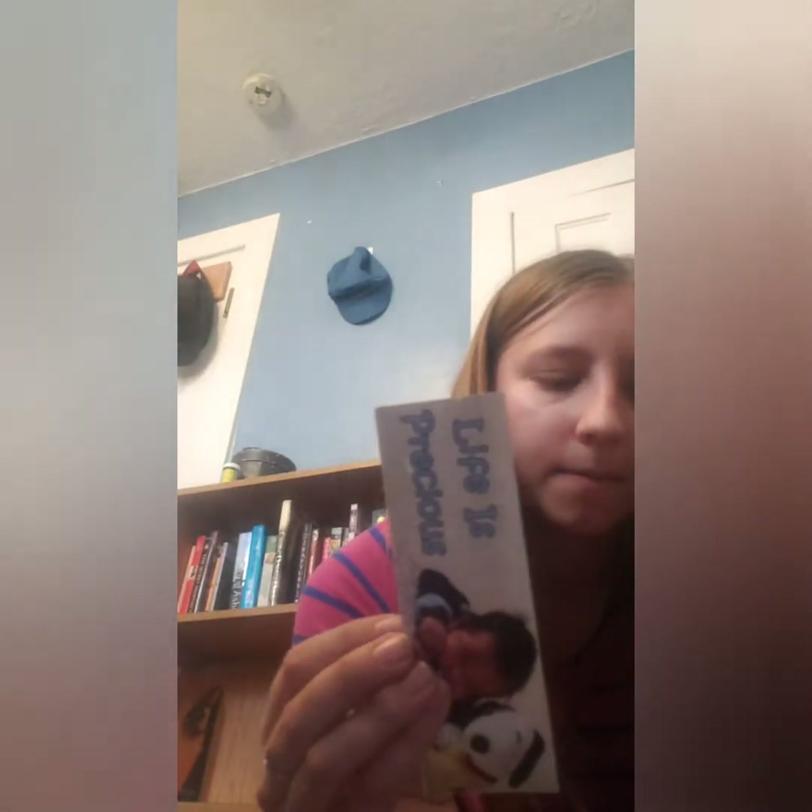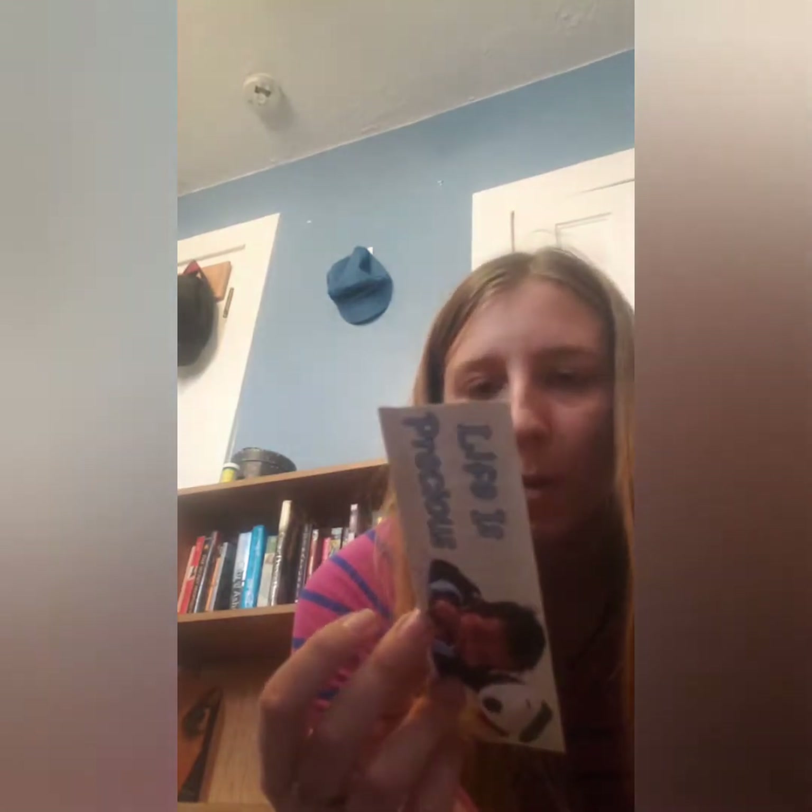The next one I have is 'Life is Precious.' I got this at a fair — they were giving them out trying to promote something, and they were giving out free bookmarks, so I took one.